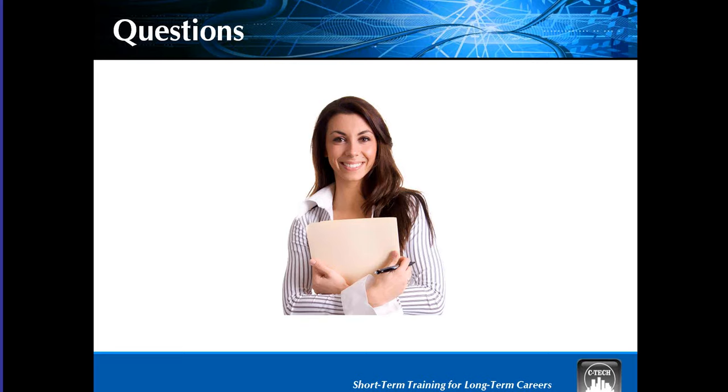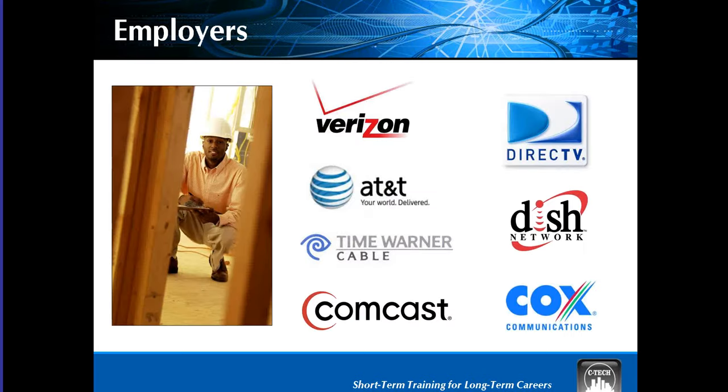One trending question is: how successful have your training partners been in placing students into jobs? You may recognize some of these companies — these are just a few of the thousands of companies around the world that have reported hiring our graduates. In fact, Verizon did a study on our graduates in Florida and found that within 90 days, they were promoted to field tech managers. CTECH provides the training, curriculum, technology, and confidence to get your students into one of the fastest-growing technology industries around the world.